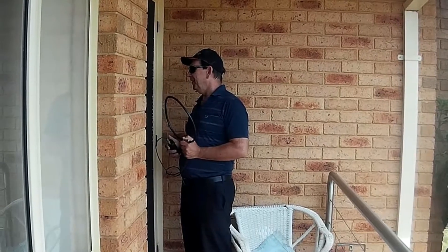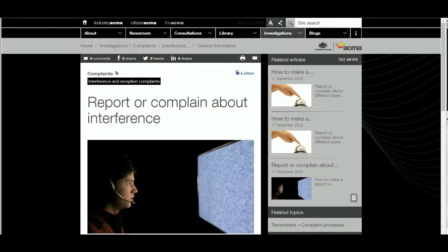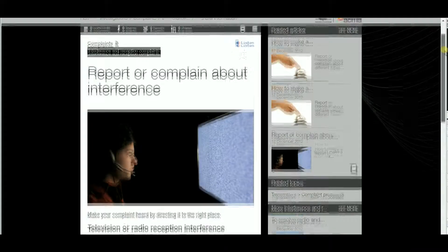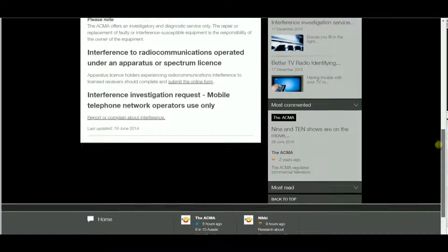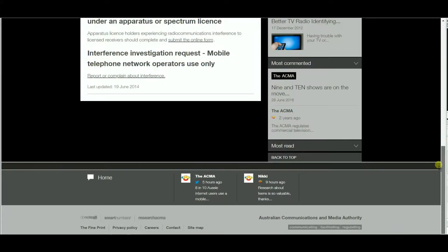In Australia that's the ACMA. Their website has a useful form for reporting what you know about the interference. If you're an amateur station that's being interfered with then that's noteworthy, but if you can show that a commercial radio or TV station is affected as well then it will add more weight to your complaint.